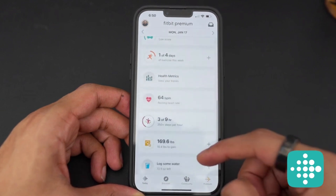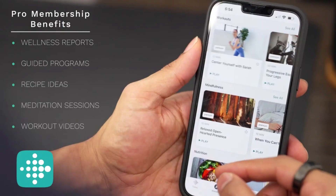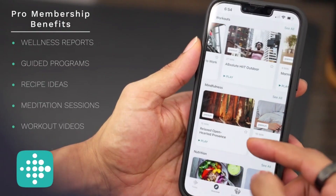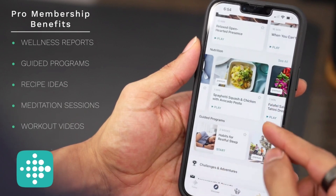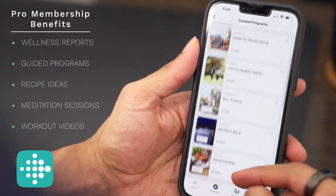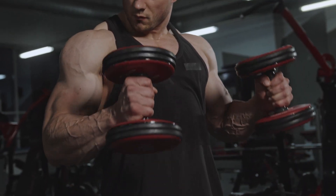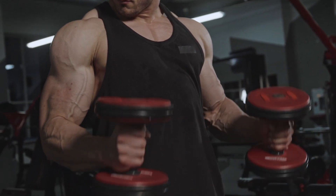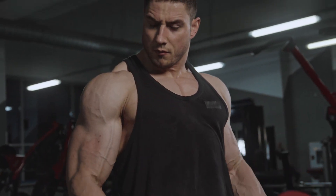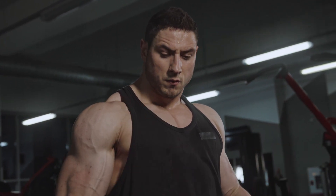With the pro membership you get access to various workout videos and meditation sessions, suggested recipes and meal inspirations, and the ability to participate in guided programs that help improve desired health habits like eating healthier or improving your sleep. You even get to join Fitbit communities where members provide support and motivation when it comes to reaching health and fitness goals.